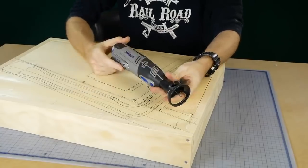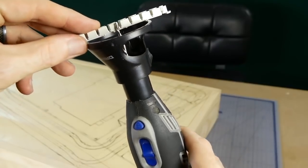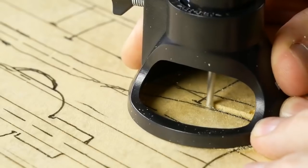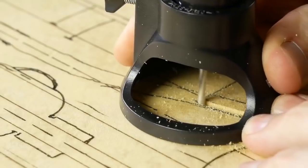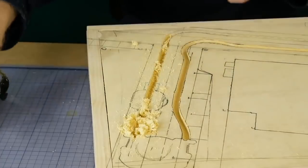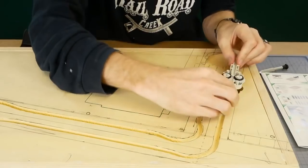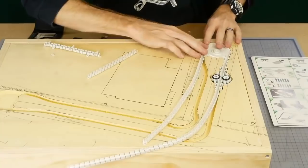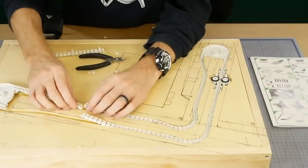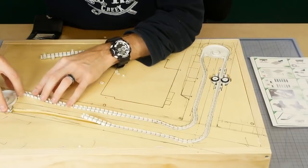To carve out the groove for the track I'm using a Dremel with a router attachment. The depth is set so that once the MagnaRail track is installed it will sit perfectly flush with the surface of the foam. Now it's just a matter of following the lines traced earlier. Starting from one end I lower each component into the foam and gradually connect additional sections of track until I reach the other end.